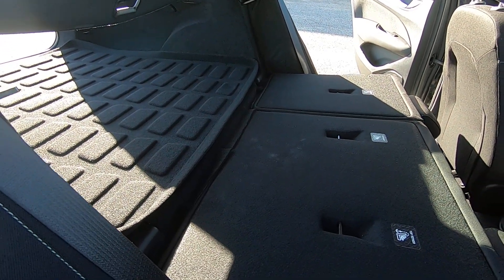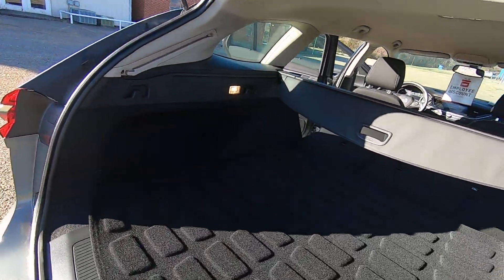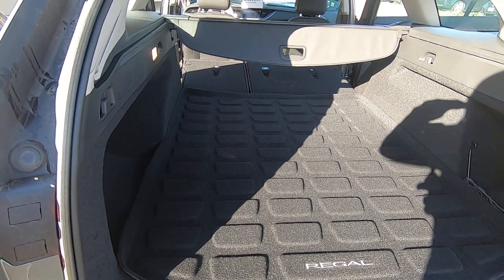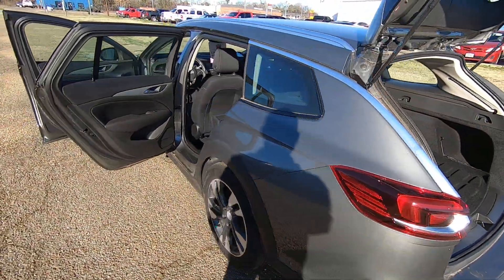You get a ton of space. If you're hauling anything from Lowe's, or if you got some lumber or anything like that you want to throw in there, plants or anything you want to throw in there — you got great space.